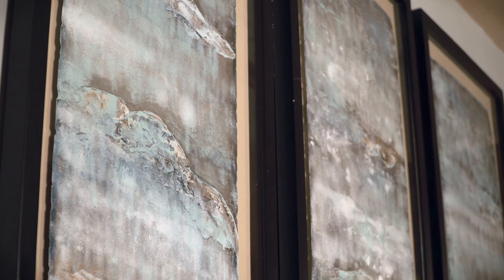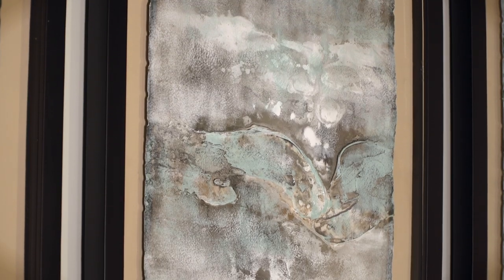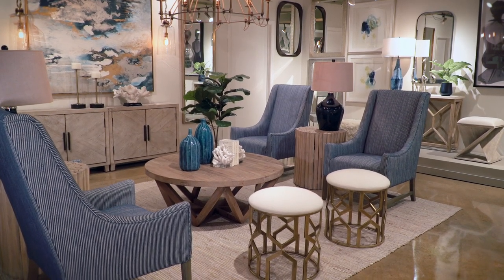Bring in the feel of the ocean with this impressive three-panel artwork, hand-painted and heavily textured on metal with torn edges, mounted in a shadow box frame. There's no need to settle for clichéd motifs when you can have an upscale design.